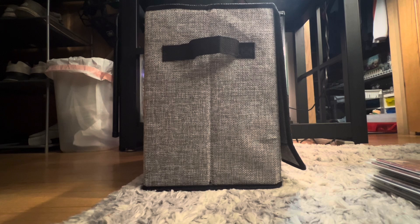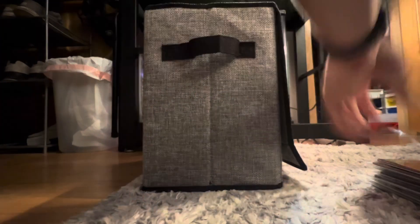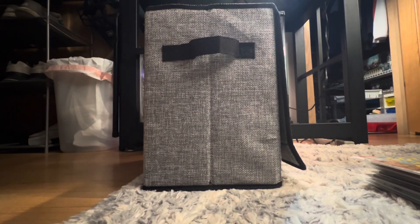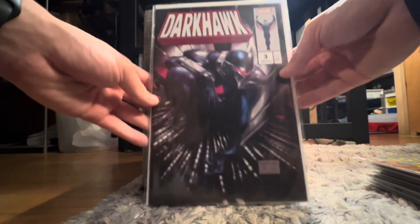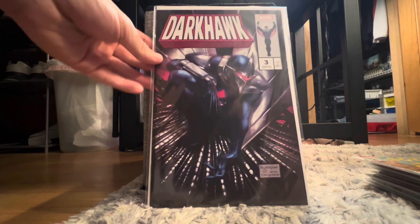We got Sergeant Fury and His Howling Commandos 81, really nice one. Now this one's cool — it's got like a 40 to 50 dollar price tag. We got Dark Hawk 3, but this is a variant — the Mercado variant. That's a really cool book to have and it's in really good shape.